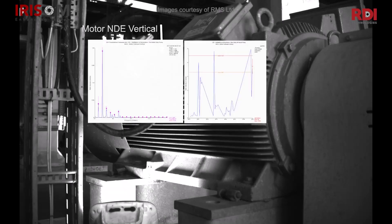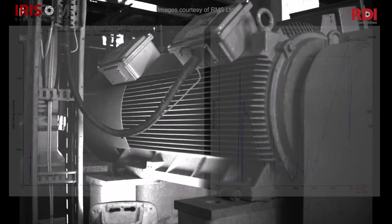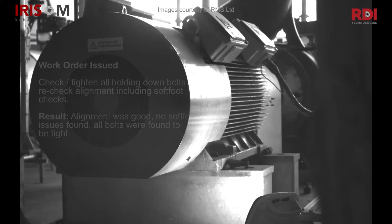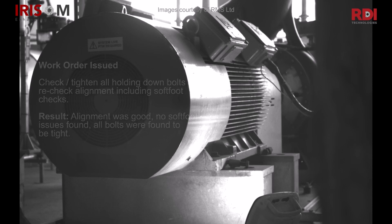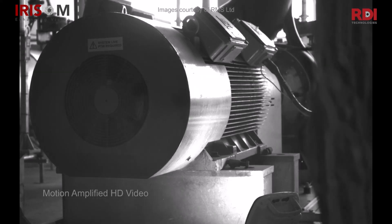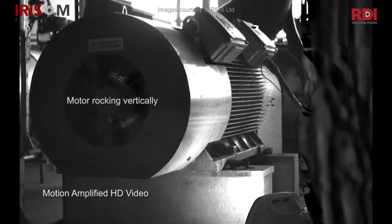The unacceptable vibration levels were detected via the periodic condition-based monitoring measurements, as part of the predictive maintenance program. A work order was issued to check and tighten all hold-down bolts and re-check alignment, including soft foot checks. The results were that the alignment was good, no soft foot issues found, and all bolts were found to be tight. The Iris M Motion Amplification system was then used to determine the root cause and solve the problem.